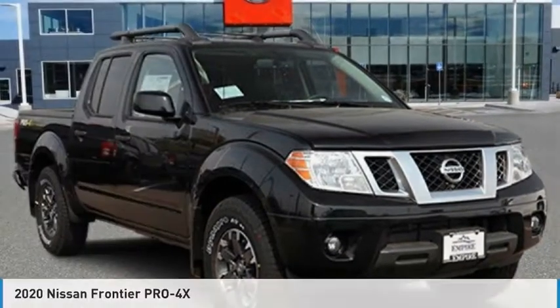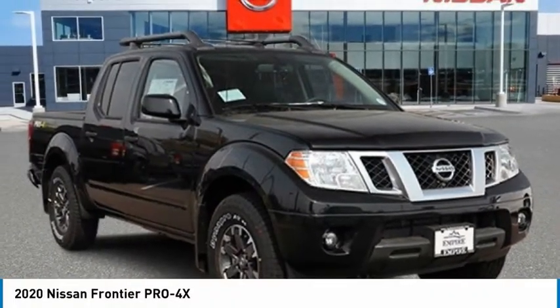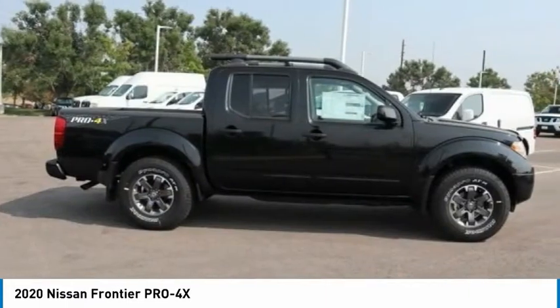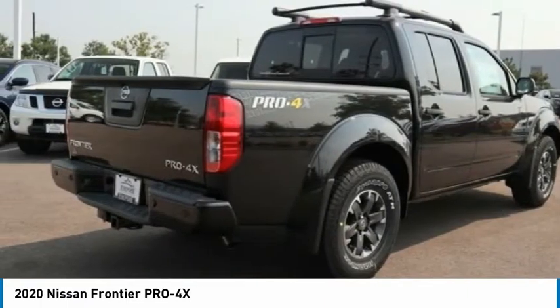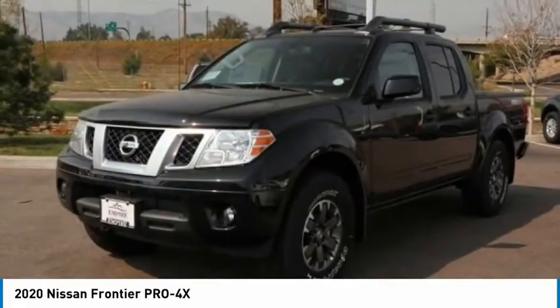Stop by and take a look at the 2020 Frontier. The Nissan Frontier offers a full-length, fully-boxed frame for strength, serious off-road capabilities, and a five-star rating for side-impact crash safety.